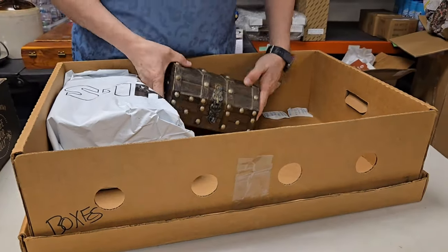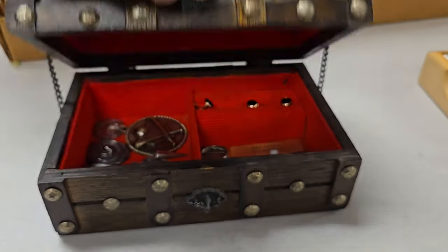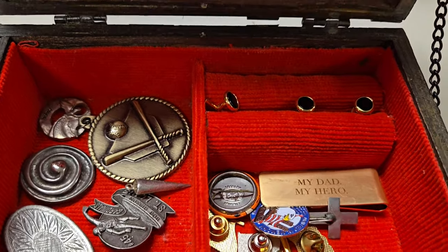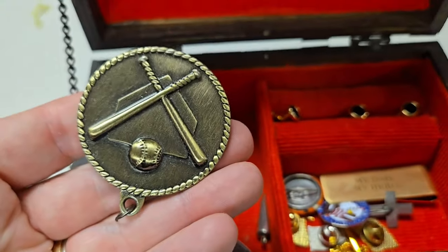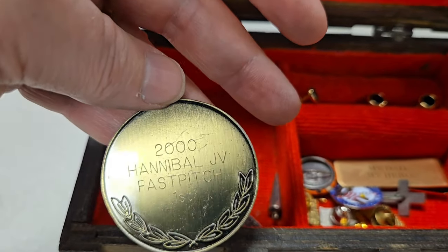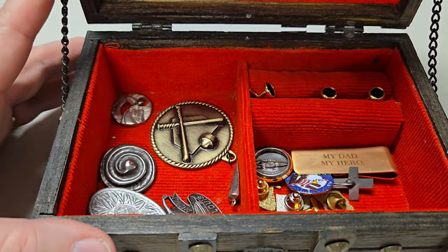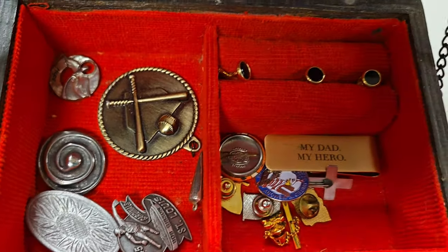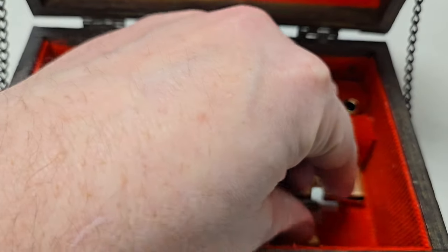I want to see that treasure chest. Ooh, that's pretty neat stuff in there — is it softball? Baseball? Hannibal JV fast pitch, first place, 2000. Is it weird to think that the year 2000 was 24 years ago? That is weird. Speaking of fast pitch, Lexi just hit another home run — yep, it's two for the year. Our daughter is a home run hitter. She gets more home runs than I ever did.